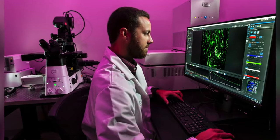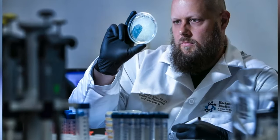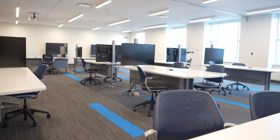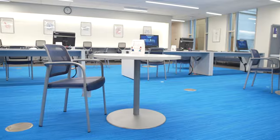The building that I'm going to take you through today, that I'm very excited to show you, is a facility that was originally focused on research, but is now dedicated to our curriculum. Every room that you're about to see was renovated with our curriculum in mind.